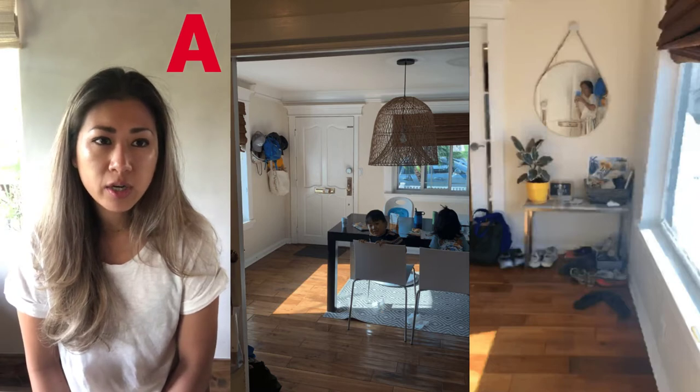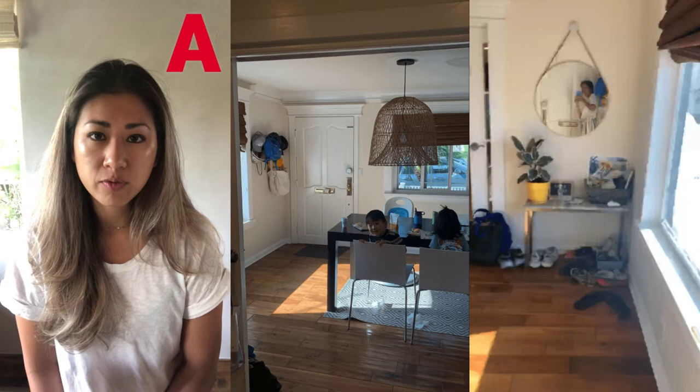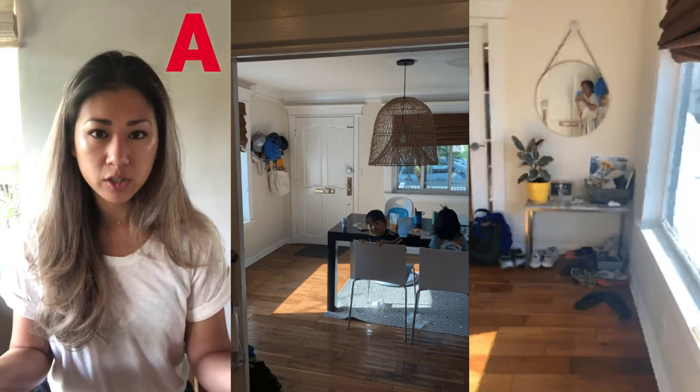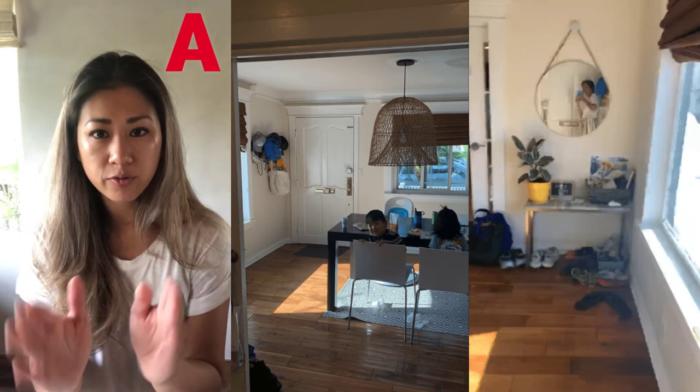Down the line, you might also consider changing the shape of your dining table to a round one with a leaf insert for when you need more seating. Another thing I noticed is that the rug under the dining table feels a little small — the table legs sit directly on the rug but that's it. The dining rug should be larger if at all possible, encompassing the table and the chairs when pushed all the way in. That will make the dining area feel like its own dedicated space, and your foyer can feel like its own little space too.